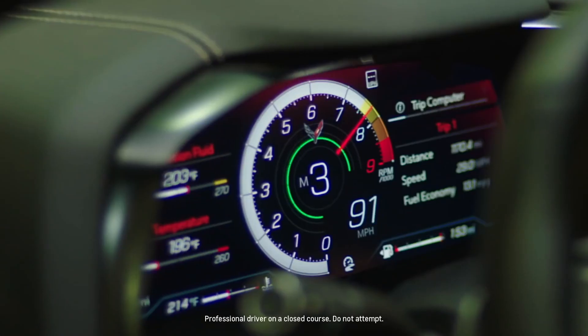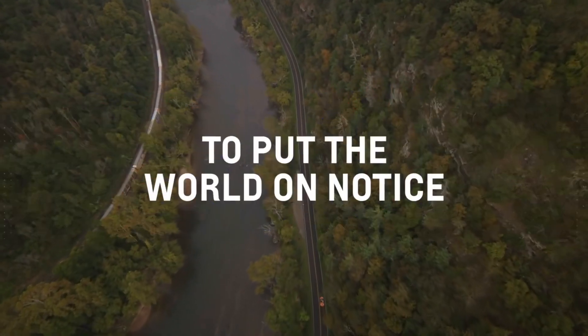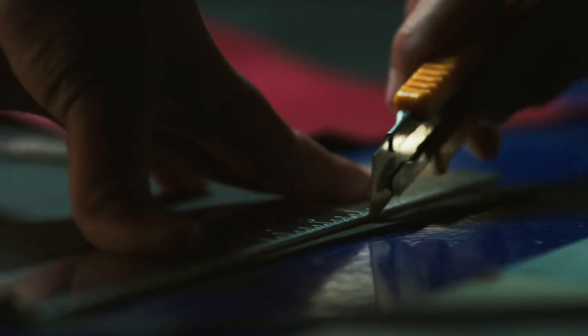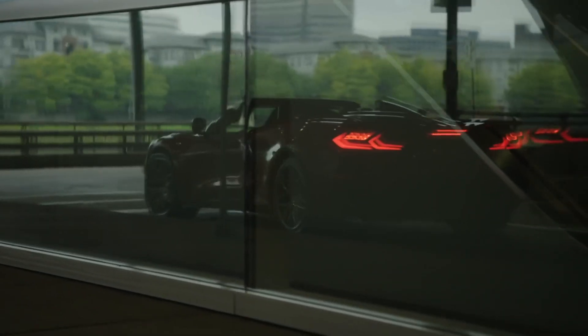Is this Chevrolet's 2023 C8 Corvette Z06, or is it the E-Ray spotted out and about? Well guys, I got some new information coming your way. With that being said, you tell me what you think. Let's go!